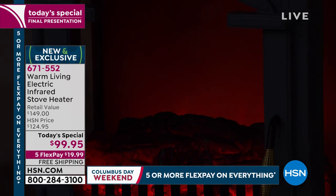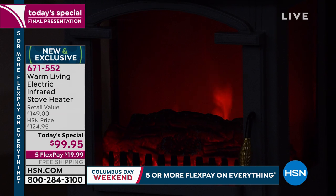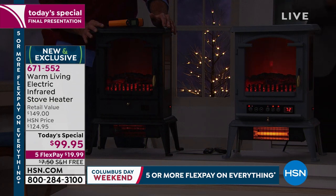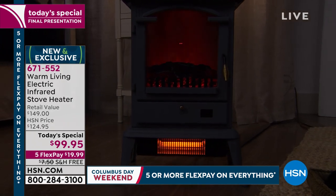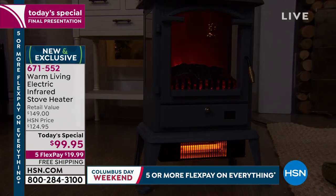Give it that four-month challenge right there — you've got through the wintertime to experience it. And if by the end of January 2020 you say this isn't the best heater you've ever had, you return it. There's no hard feelings, you get a refund on the purchase price. It's a win-win. You're getting our lowest price ever — five flex pay at $20. If mom lives in Minnesota and you live in Florida, let's send one to mom.